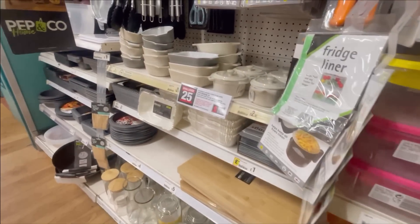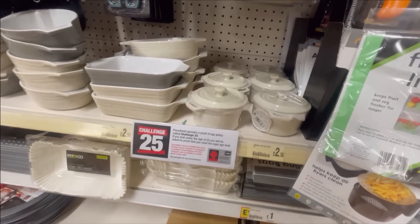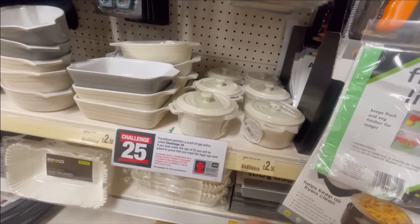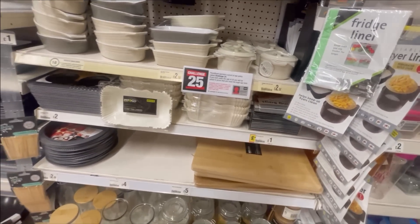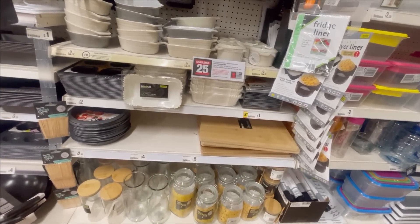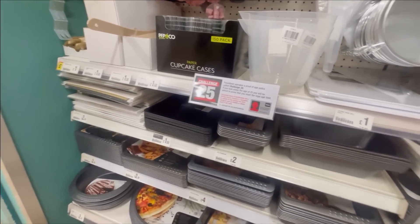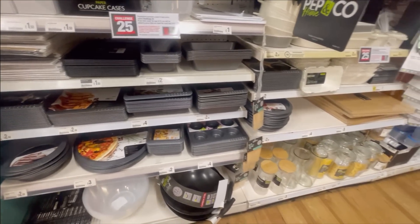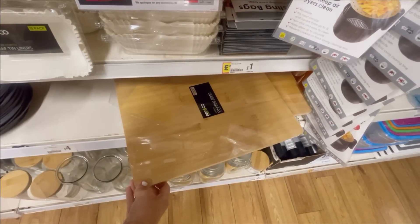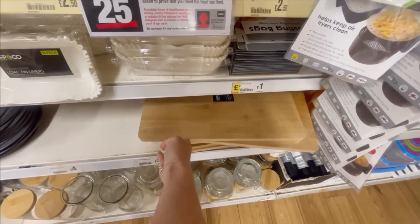These little casserole dishes I love as well - they remind me a lot of Le Creuset but obviously at a much cheaper price. They're really cute for doing little individual portions, like little apple crumbles or individual desserts if you're having people around. I love the idea of that. I thought this was good as well - this big chopping board for five pounds.